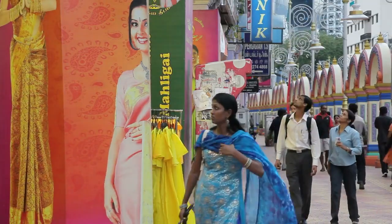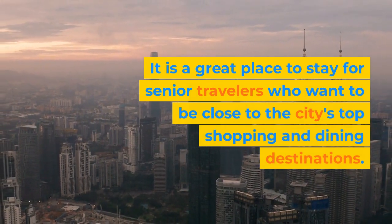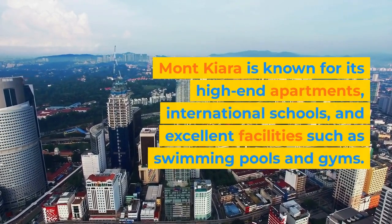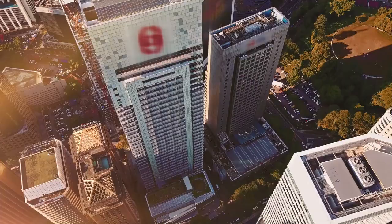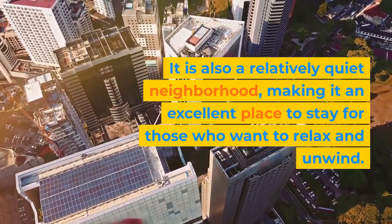Mont Kiara. Mont Kiara is a modern and upscale neighborhood in Kuala Lumpur. It is a great place to stay for senior travelers who want to be close to the city's top shopping and dining destinations. Mont Kiara is known for its high-end apartments, international schools, and excellent facilities such as swimming pools and gyms. It is also a relatively quiet neighborhood, making it an excellent place to stay for those who want to relax and unwind.